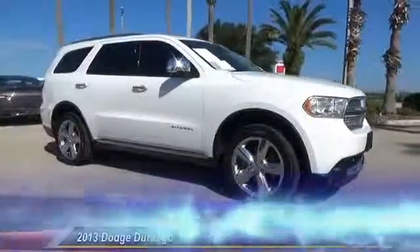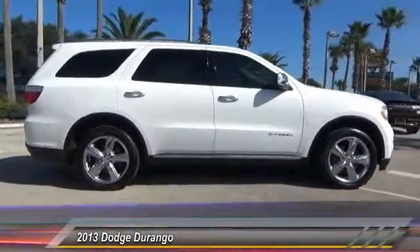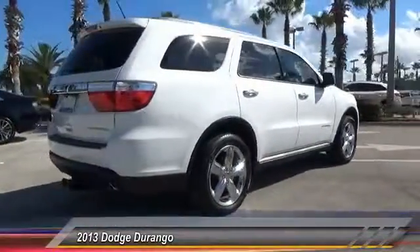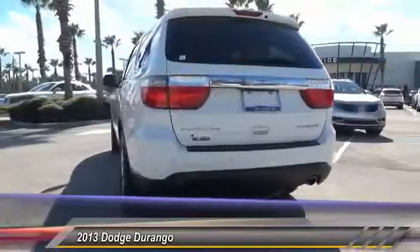The 2013 Durango. The Durango allows you and your family to travel in style and comfort while towing your camper or boat. It offers more interior room and towing capability than most midsize SUVs and has an available third row of seating. Underneath are sturdy body-on-frame mechanicals and the option for a powerful V8 engine.